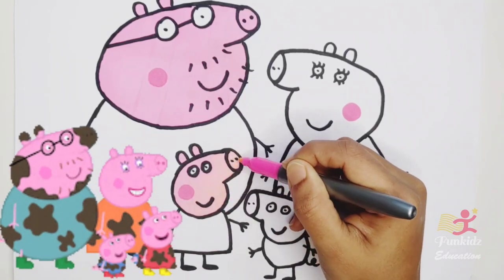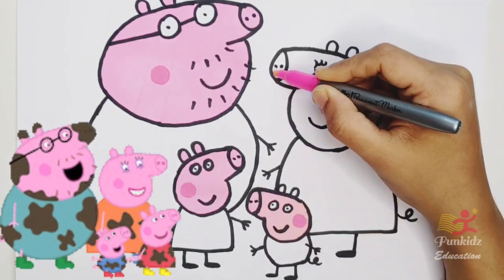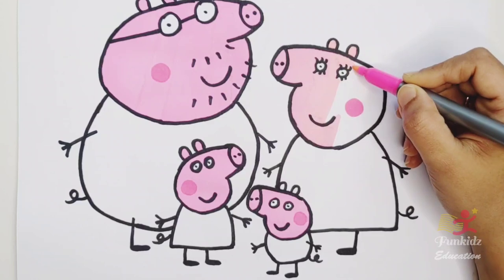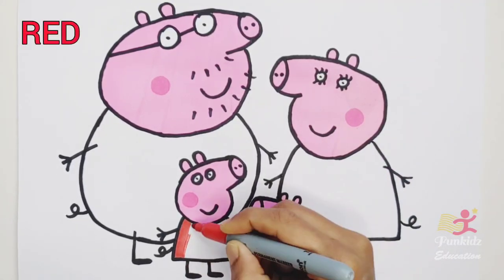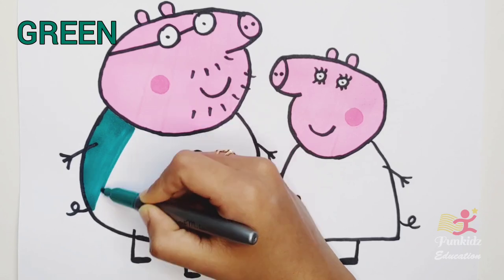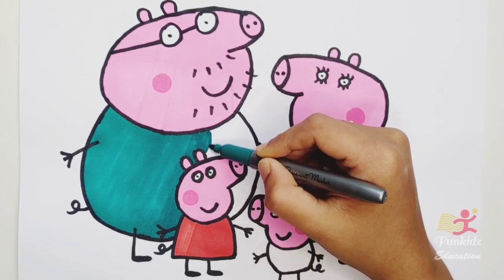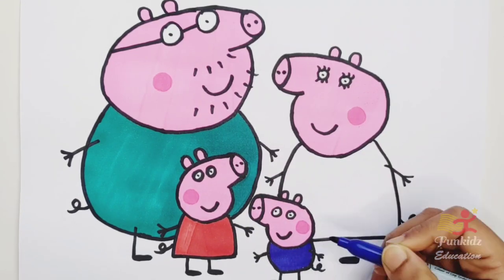Looks like everyone needs a bath! Red color. Green color. Dark blue, orange color.